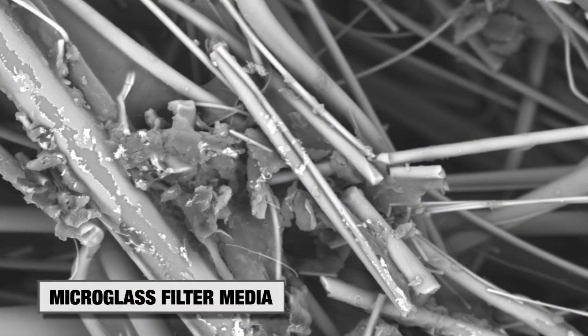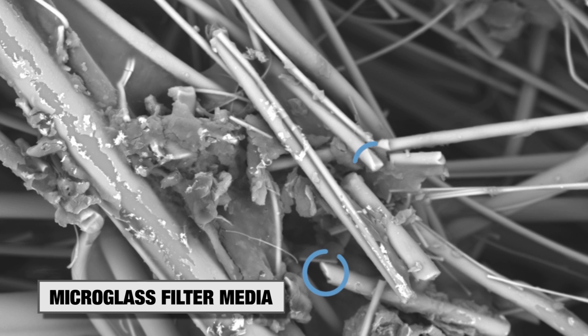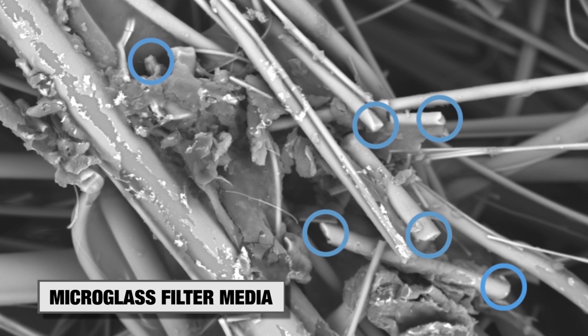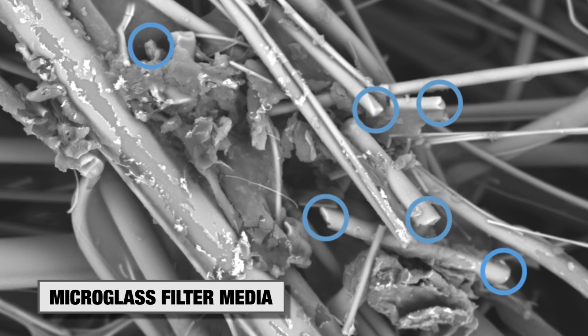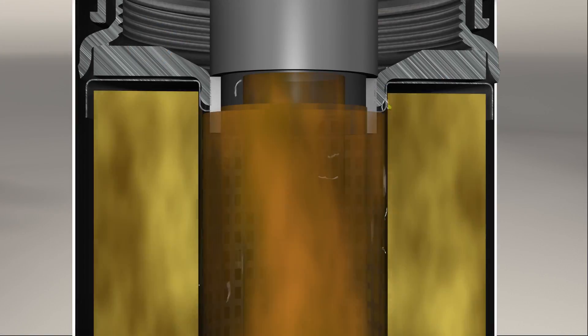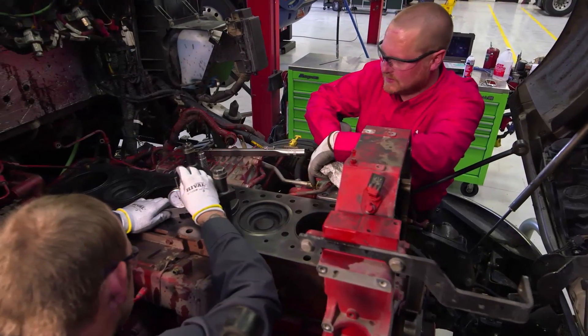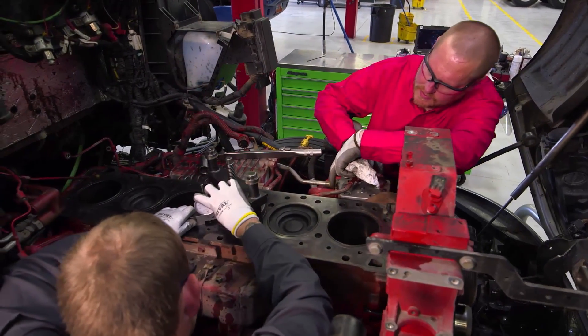The reason micro glass is prohibited by some major OEMs is that the media structure is composed of many chopped fibers, held together by glue or resin. Over time, these bonding agents can break down, allowing abrasive micro glass fibers to migrate downstream into the fuel injection system, which may cause premature wear and damage to critical components.